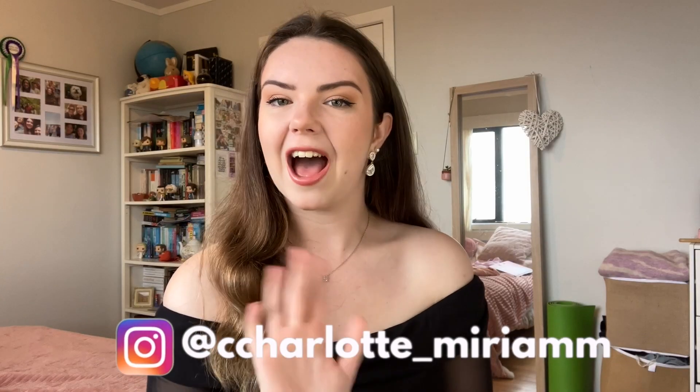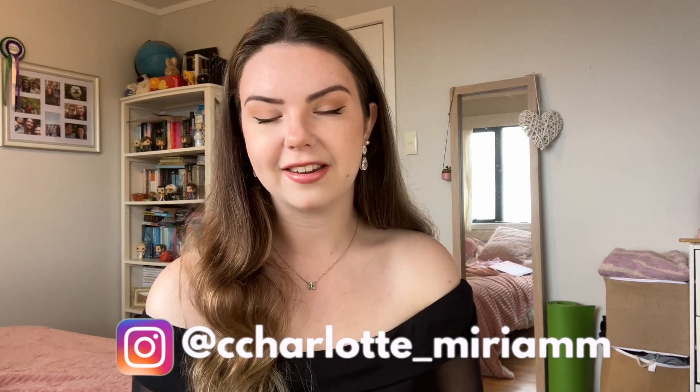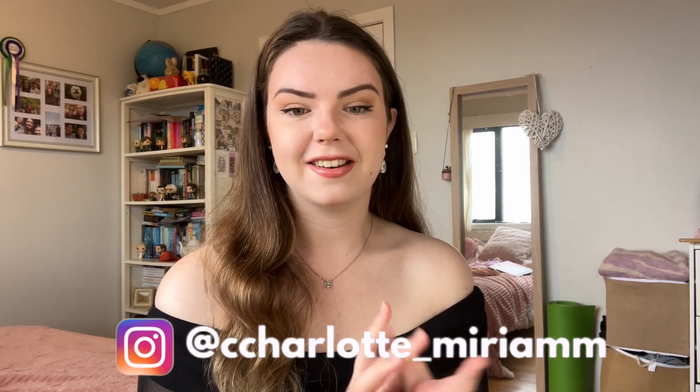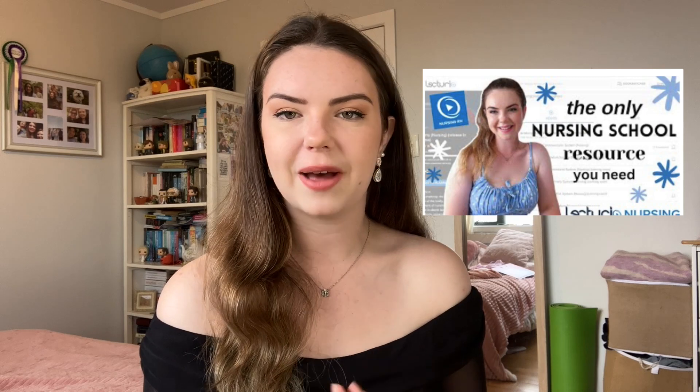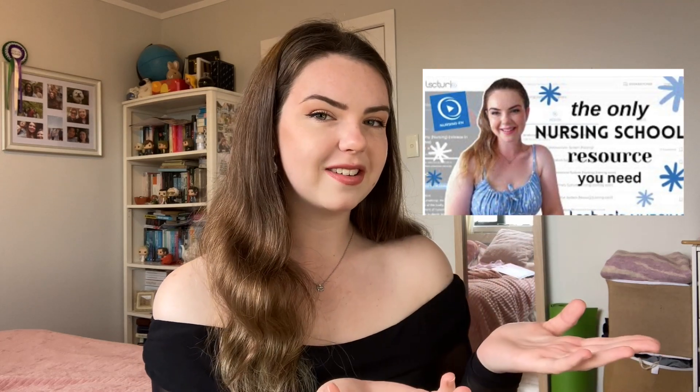My weapon of choice for this challenge is Lecturio. If you're new here, hi, my name is Charlotte. I'm a third and final year nursing student at AUT and I've had nearly three years to trial and test different nursing school resources. I have made a video about Lecturio on my channel in the past — a review where I went through all of its different features and why I like it so much and why I choose it as my top nursing school resource.